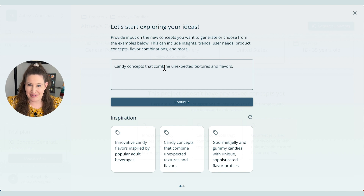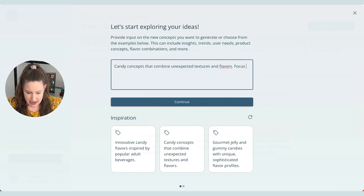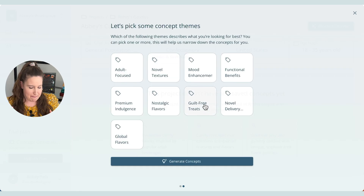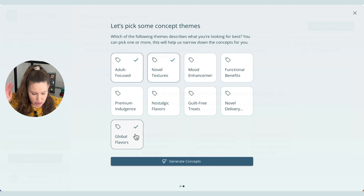You can also add other ideas here — like if you want a healthier candy or one aimed at a specific audience. I'm going to add: focus on candies that are interactive, like ones a consumer has to peel, because I was really obsessed with those gummies recently at Walgreens that you peel apart. Then you can pick concept themes — mine is adult-focused so I'll click that, and I'll also add novel textures and global flavors. Now you give it a couple of minutes — it says on screen it could take up to 10 minutes — and it's going to generate a bunch of concepts for you.